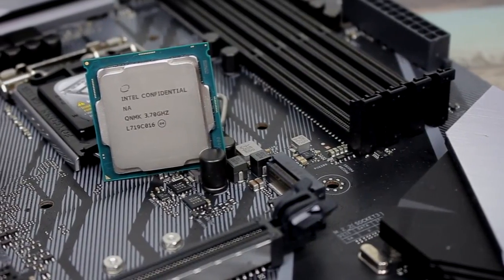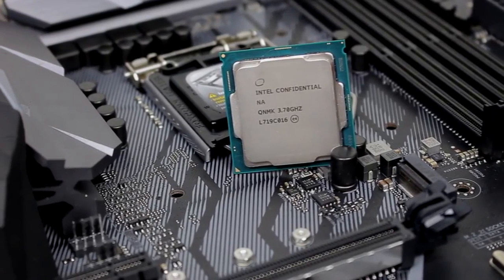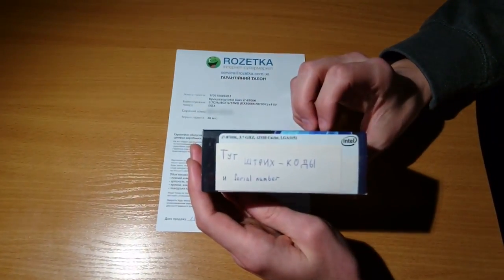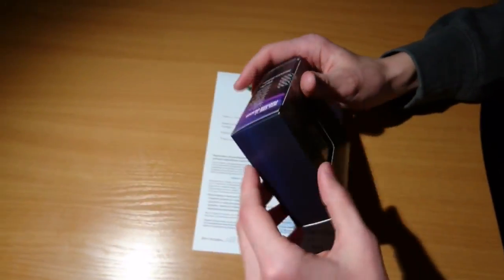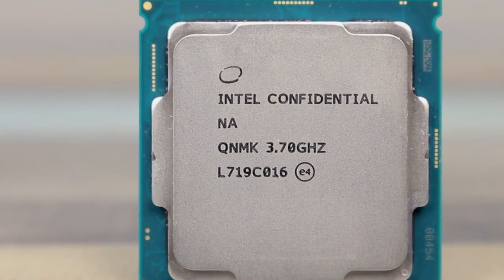In overall gaming performance, the Core i7-8700K ranks 3rd, just barely behind the above choices. You'll only really see that difference if you're running a top-of-the-line graphics card — at least a GTX 1080 Ti at 1080p Ultra. If you're playing at 1440p or 4K, your GPU will be the bottleneck with nearly any modern CPU.